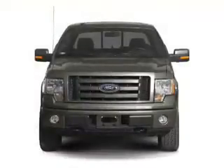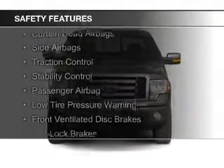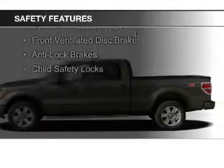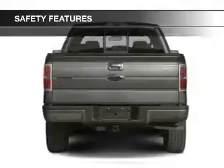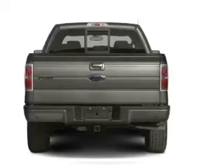Dual temperature controls. Safety was made a priority with these features: curtain head airbags, side airbags, traction control, stability control, a passenger airbag, low tire pressure warning, front ventilated disc brakes, anti-lock brakes, and child safety locks.